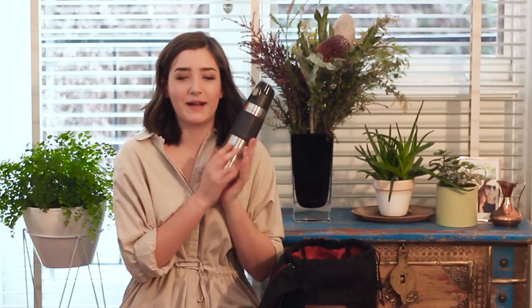I also have my thermos bottle — I think this was in my last uni 'what's in my bag' and I still have it, it's great. It keeps my water cold, which is really nice, and I've got to keep hydrated.